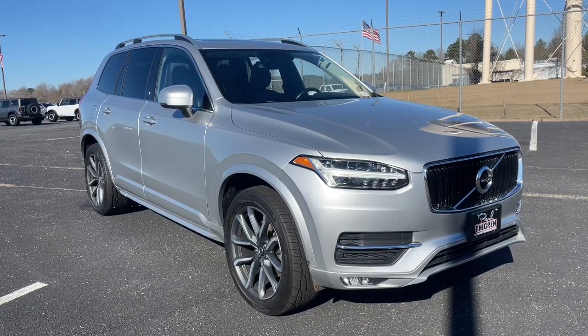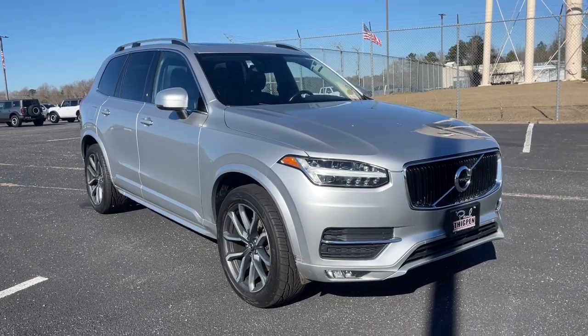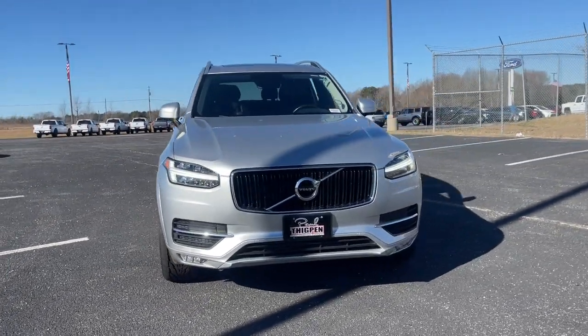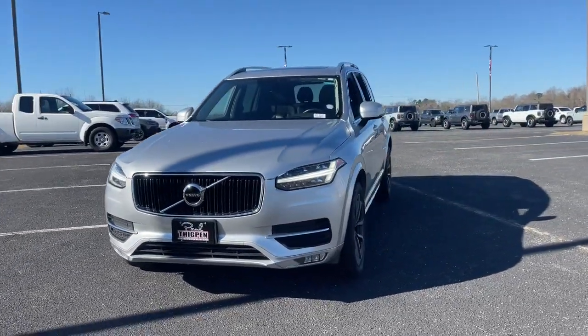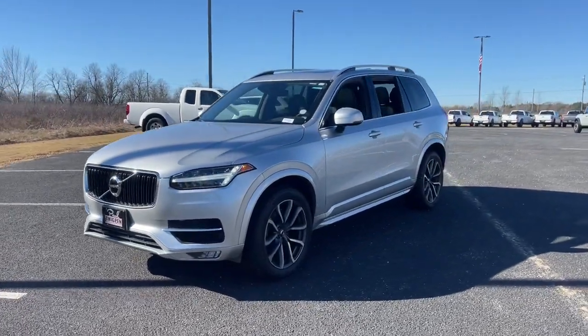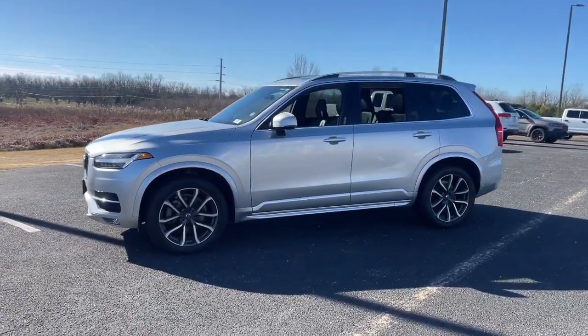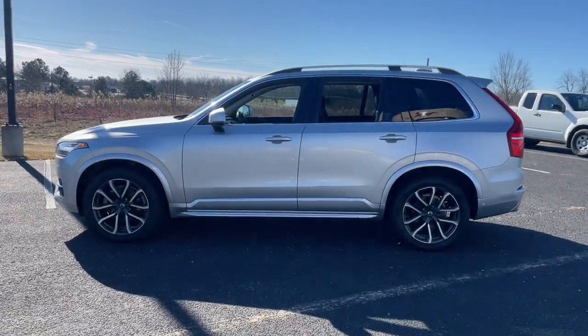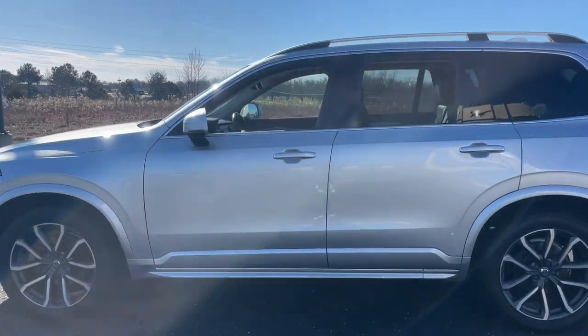This could be the car for you. The 2019 Volvo XC90. With less than 80,000 miles on the odometer, this vehicle provides excellent value. This sleekly styled XC90 delivers peace of mind, powerful performance, and contemporary panache. Make the most of your family adventures in this beautifully designed and built SUV.